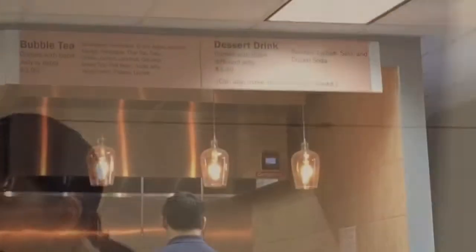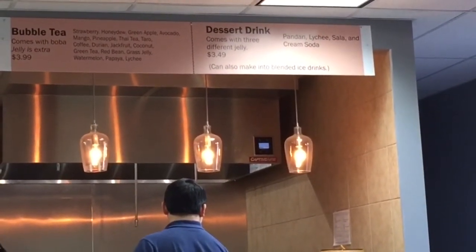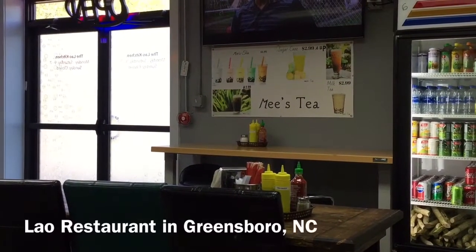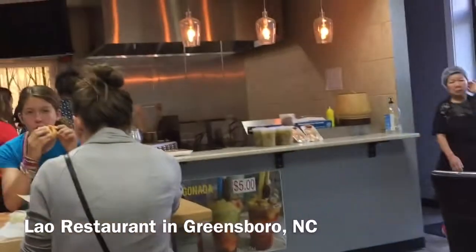We were just passing through and discovered another Lao restaurant location. It's very hard to find an authentic Lao restaurant in North Carolina. This is the first restaurant that I saw with a variety of Lao dishes. This restaurant is located in Greensboro, North Carolina.